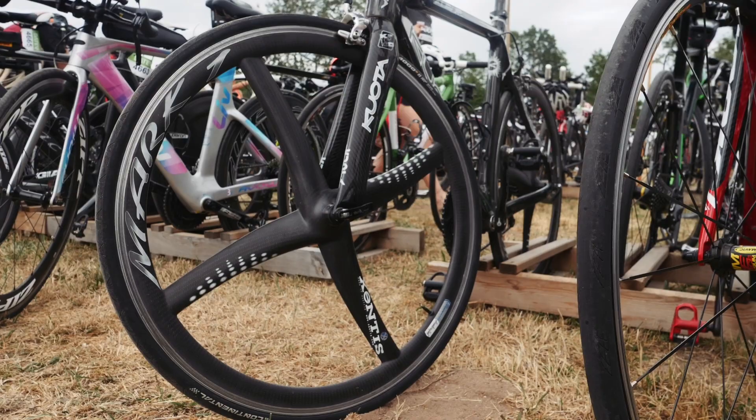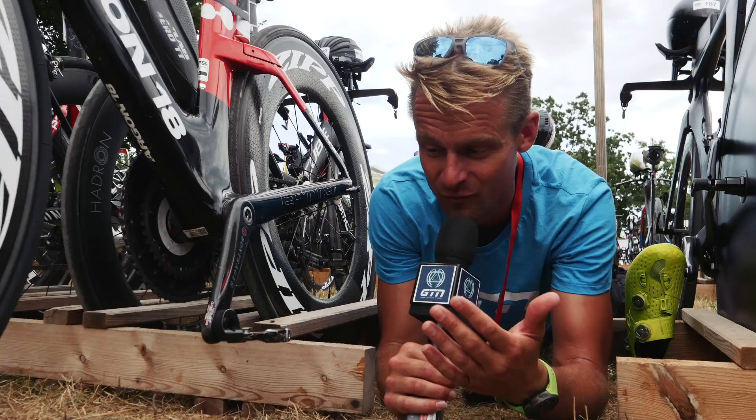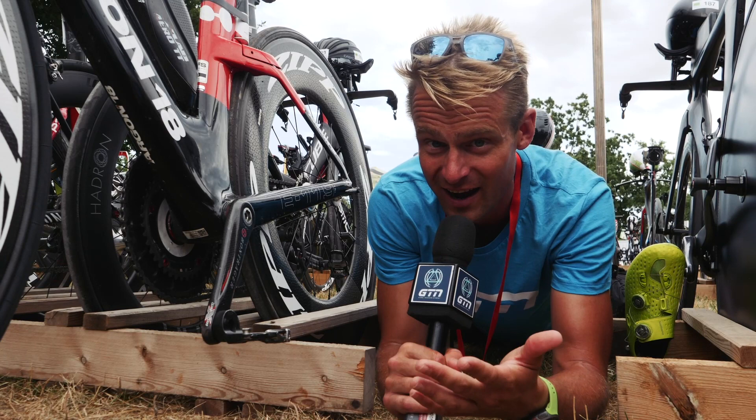Now, I've maybe just not been around the sport long enough, but this is a set of pedals I haven't ever clapped eyes on before. 'Vista Magic X' is what's written on them, so maybe you guys can help me out.